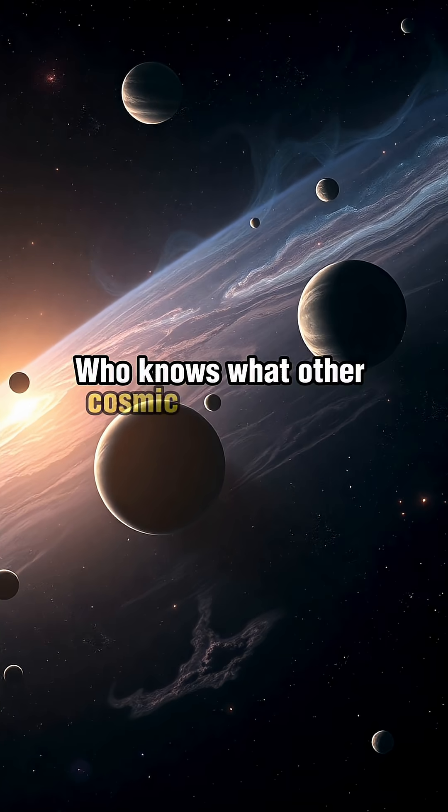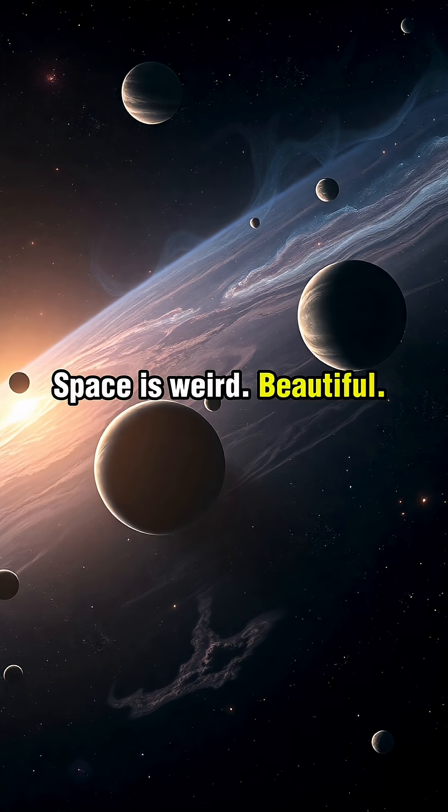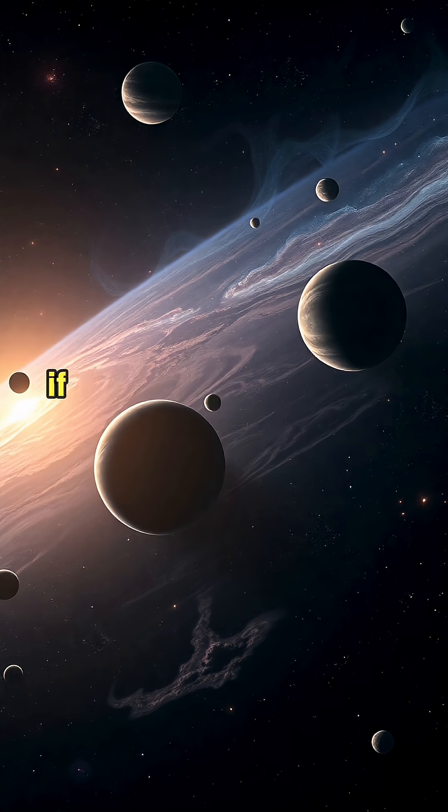Who knows what other cosmic surprises are waiting out there? Space is weird, beautiful, and full of mystery.